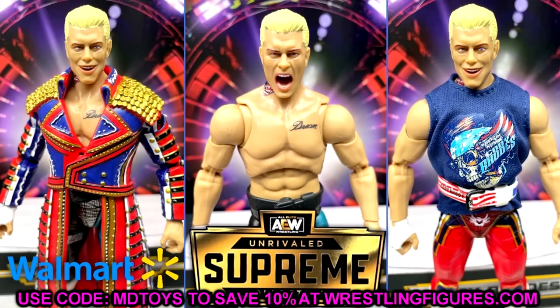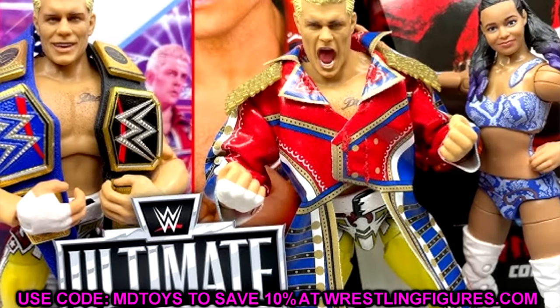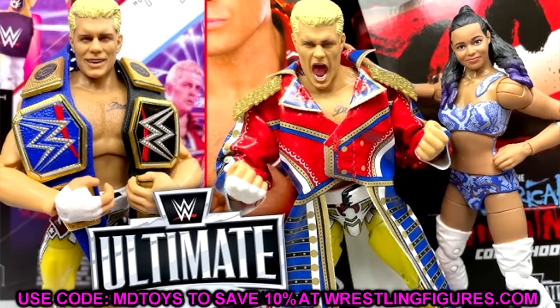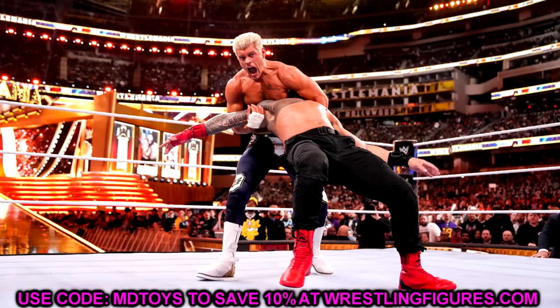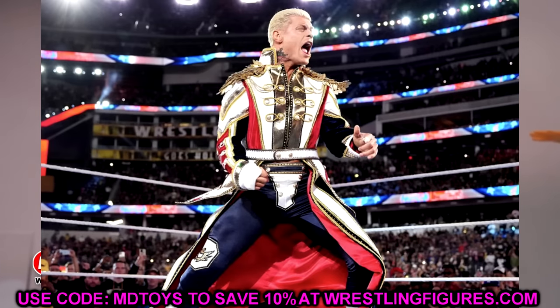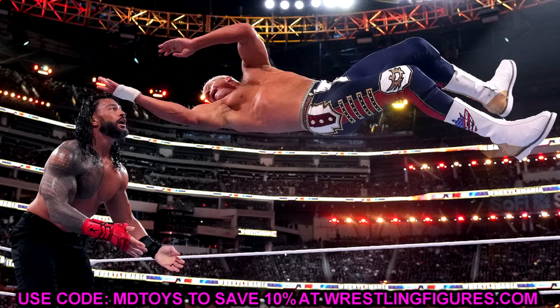This figure will pretty much be a repaint of his first Ultimate Edition, but instead of cloth goods they're rolling with the sculpted or molded coat. It may also feature new boots and the new weight belt. A lot of people missed out on the first Ultimate Edition Cody Rhodes, which still goes for over a hundred bucks on the aftermarket, so this is going to be a great figure.